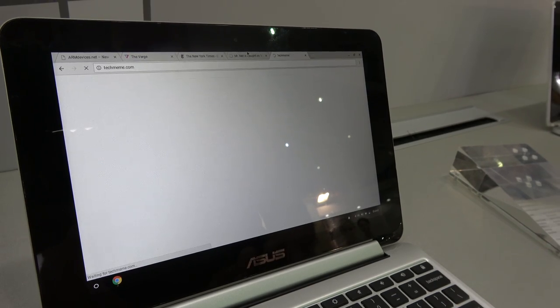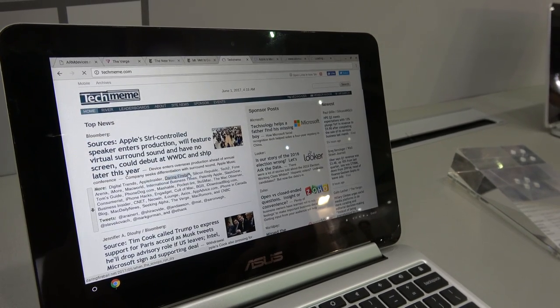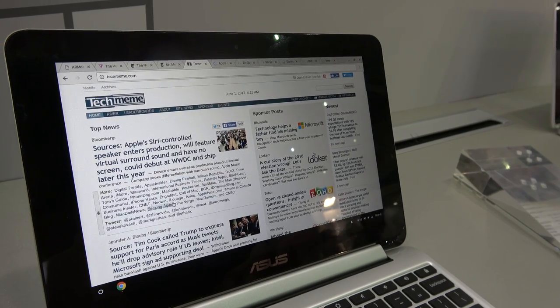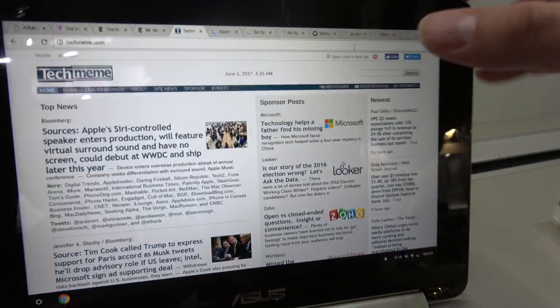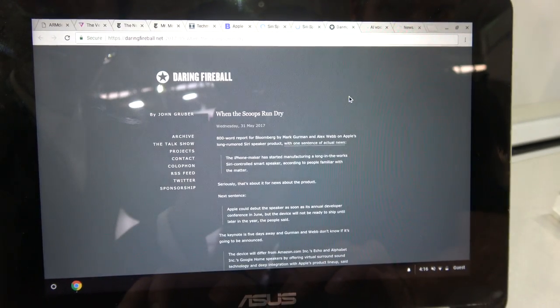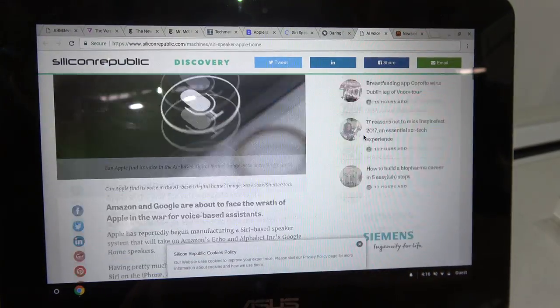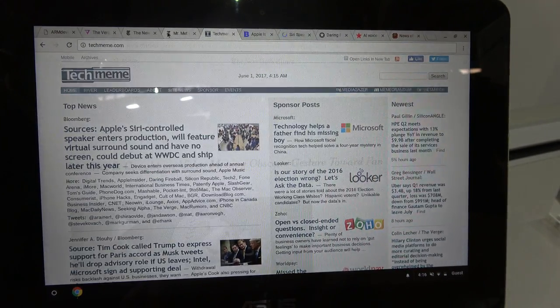I'm going to load a whole bunch of browsers here. You can see all the tabs are open right here, and I'm just going from one to the other. We're at a trade show so the internet may not be the fastest. We can read the Apple website and scroll around — super fast.